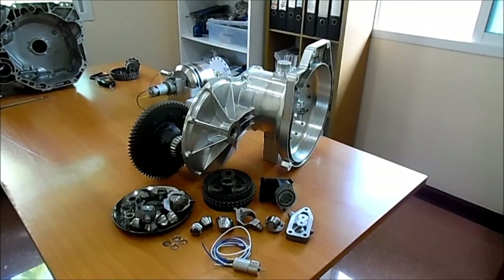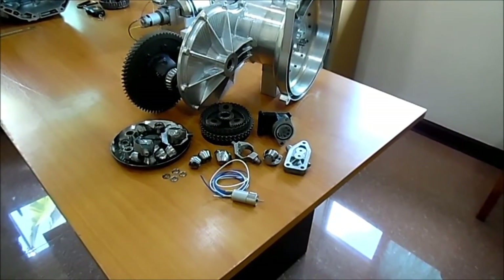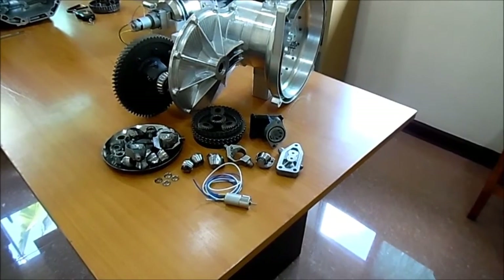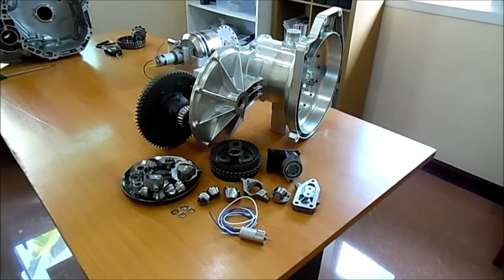This transmission type is referred to as an infinitely variable transmission, or IVT, because it has an infinite ratio spread. The ratio is controlled by a small electric motor, and a small electrically driven hydraulic pump provides clamping to the CVT. All of the parts are easy to manufacture, with Ultimate Transmissions producing the discs and rollers on dedicated machines.